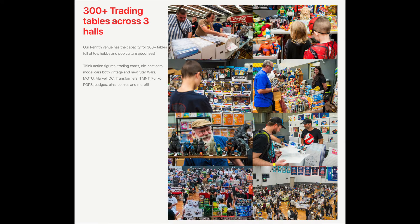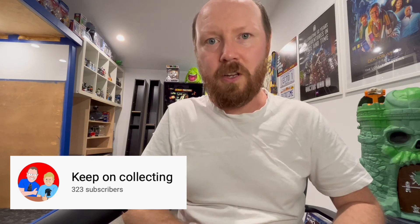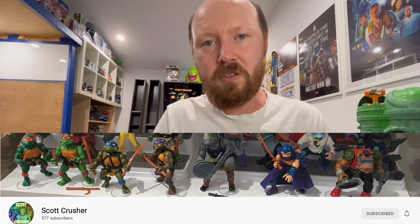At the end of July, on the 31st, I'm flying over to Sydney for Collector Con in Penrith. I'll be catching up with Matt and Andrew from Keep on Collecting, and also Scott Crusher. I'll leave links to their channels down below — they are awesome guys with really great content, so please check them out if you haven't already.